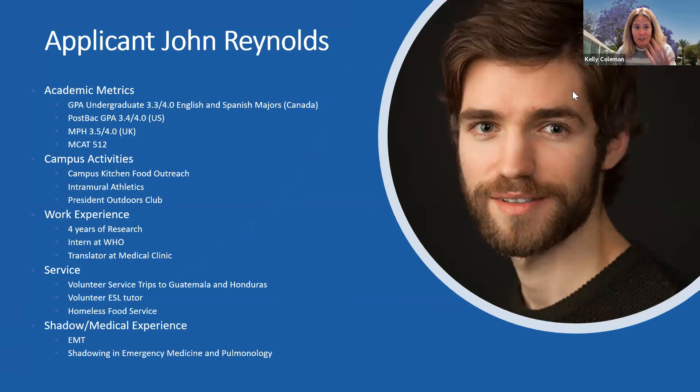I'm going to turn it over to Beth Chesser to discuss our other applicant. Our first applicant Ariel was straight out of undergraduate school, and with her biochemistry major, knew early on that she wanted to be a physician. But that's not always the case. In this case study, we're going to meet our fictitious applicant named John Reynolds. John did not go to school in the United States — he was from Canada — and he did not know when completing his undergraduate work that he wanted to be a physician.